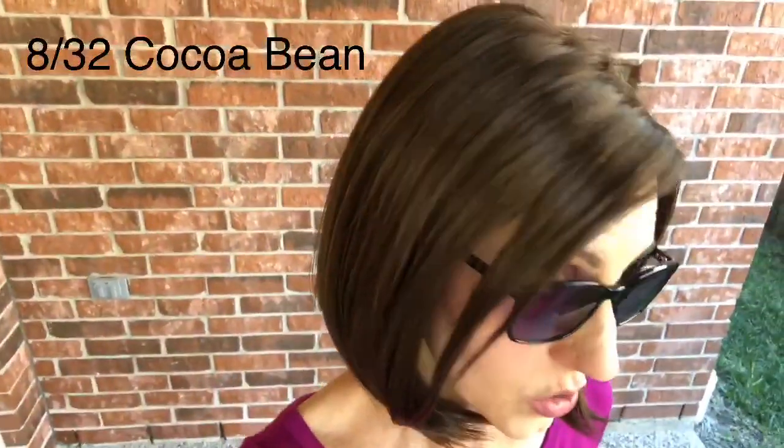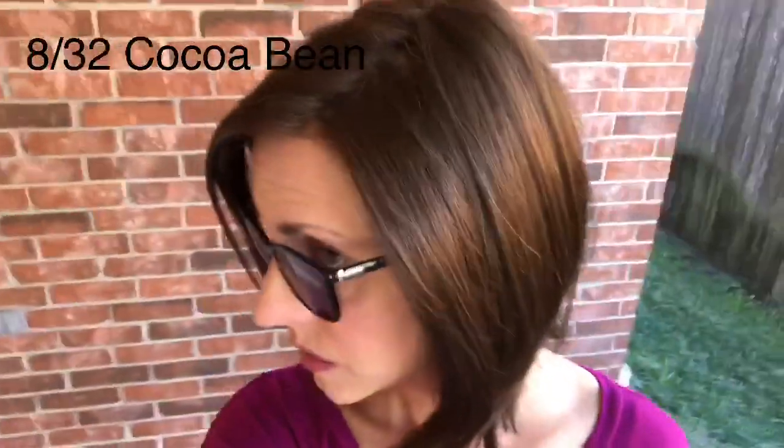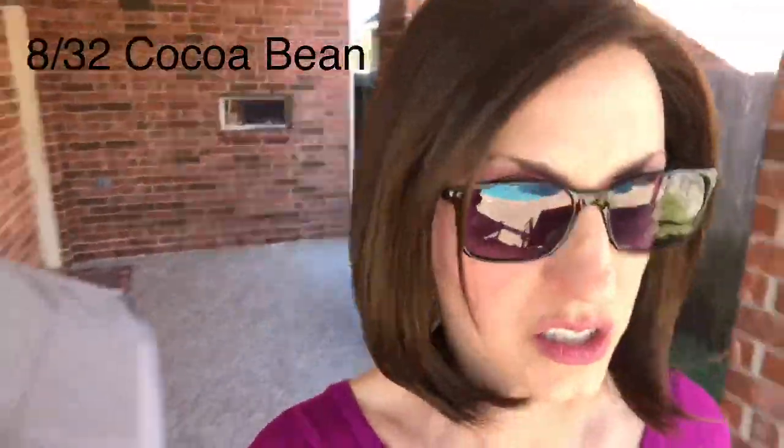Let's take her outside and look at this 832 in the sunshine. We are outside — I just stepped out of my house and I'm under the patio cover here. This 832 Cocoa Bean is a really pretty shade. We'll slowly move out to where there is more sun — it's a very bright, sunny day.